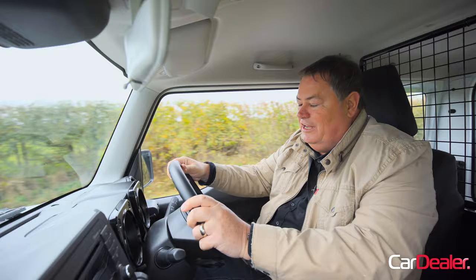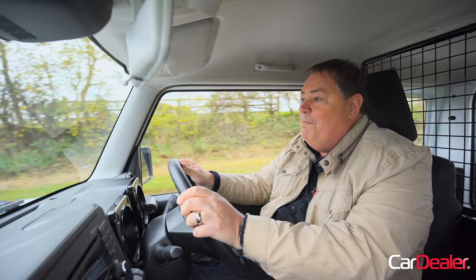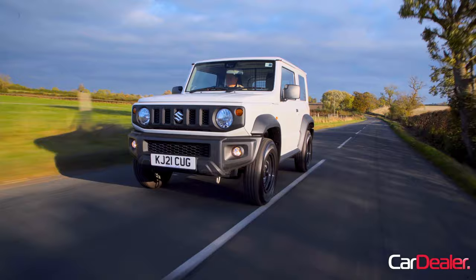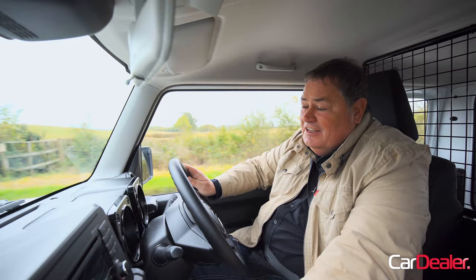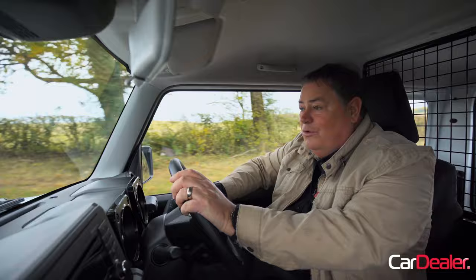So used car dealers — what do we think about these little Suzuki Jimnys? Well, at the moment they're selling for more money than they actually cost new. I've seen one advertised recently — I think it was a year old — for £30,000. They're in such short supply that you're having to pay more to get your bum in this seat. And for dealers, well, that's like gold — if you can find one and put it in stock, you know it's going to get sold, and that's why we love them.